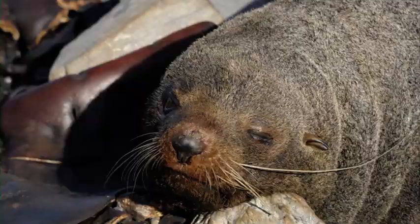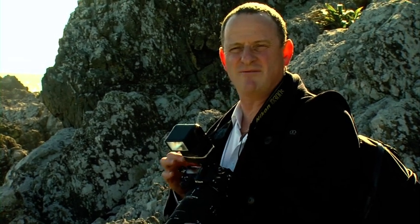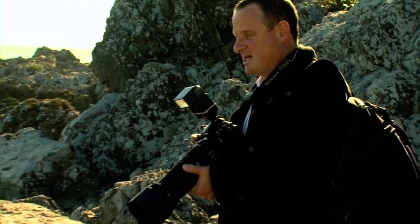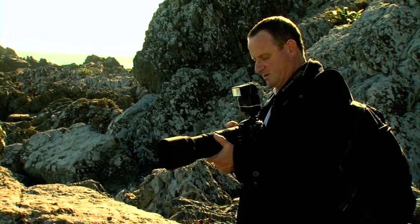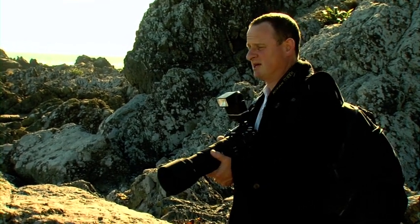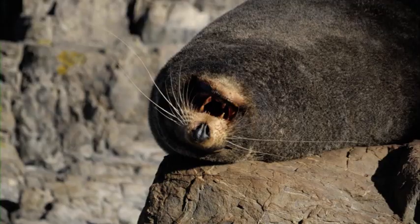I'm just checking my metering — you wouldn't want to really be on spot metering today. I'm on a more average weighted metering so that I've got everything sorted out as far as exposure. I'm going to underexpose by one stop because it's really glary out here, really bright, and that will take away a little bit of the brightness. My mate over here is doing yawns and things, and that was some great shots.